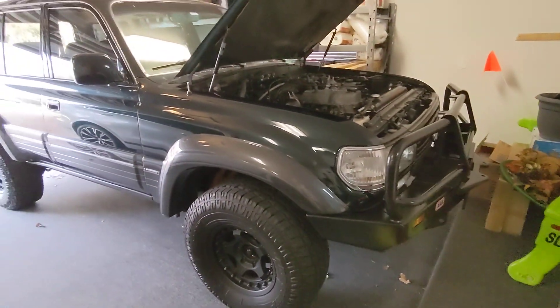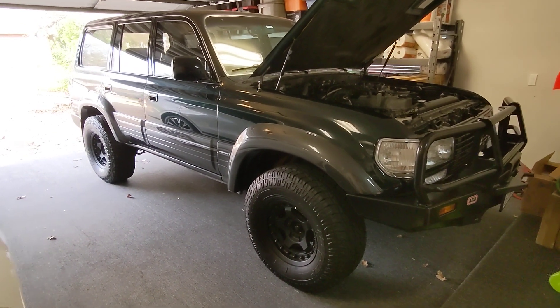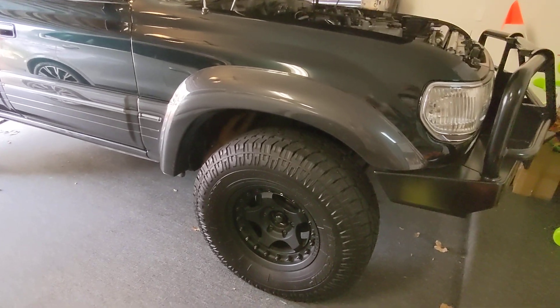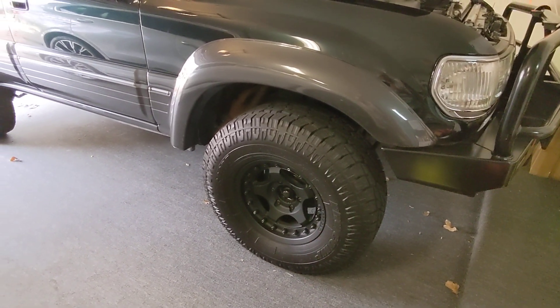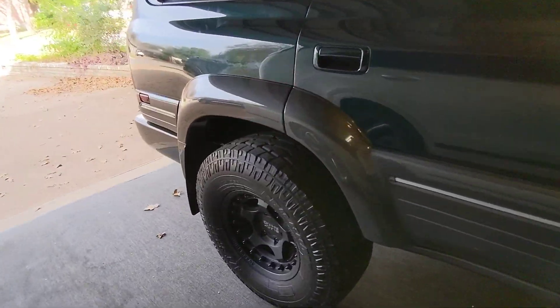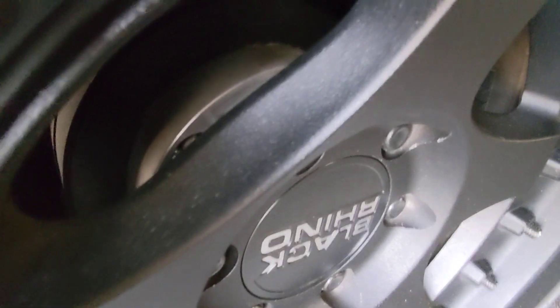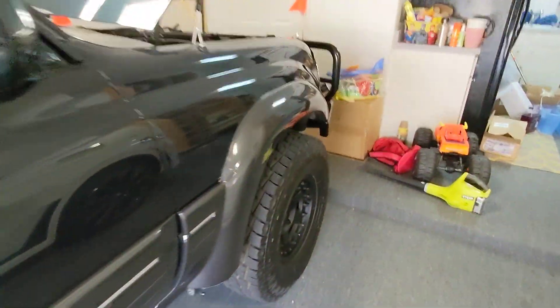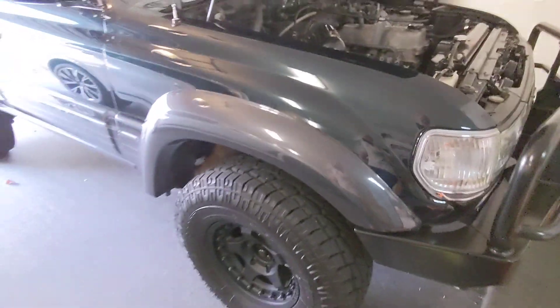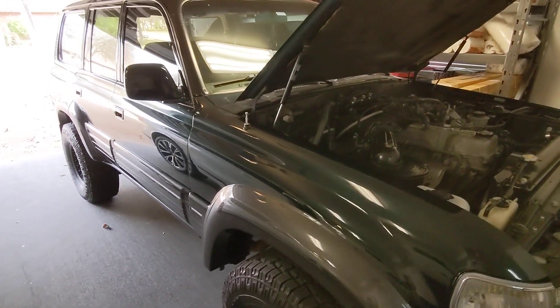The tires are Pro Comp 285s and they are riding on Black Rhino wheels, front and back. There are custom CNC-machined spacers installed behind them to get them to the offset they're at. They can be removed and gone back to stock wheels if you want the stock look.